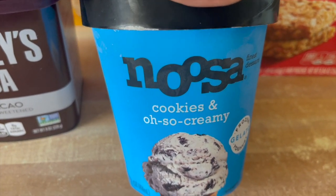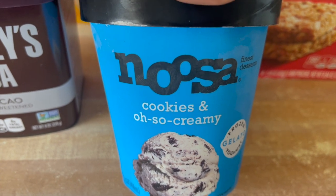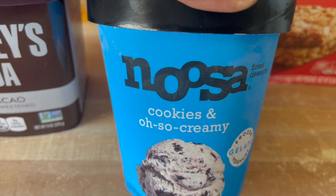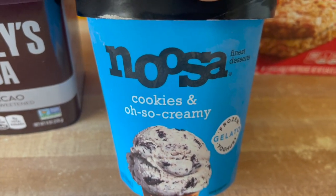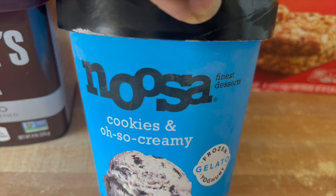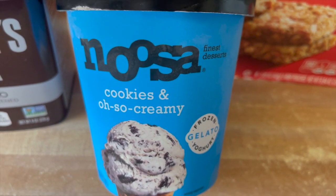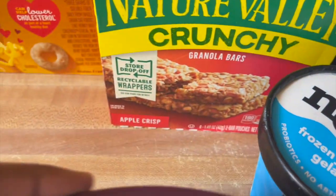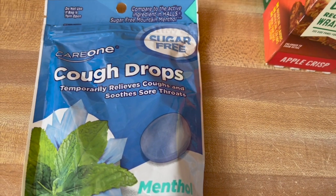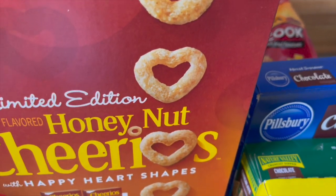I browsed the app to see what coupons they had and saw one for this Noosa ice cream. This is a new flavor — at least to my supermarket. I got the cookies and cream flavor. It was on sale for $3.50 and I had two dollars off, so it was a great deal. While I was there, as you can hear from my voice, I got some cough drops — I have some but they're a fruity flavor so I wanted the menthol one.